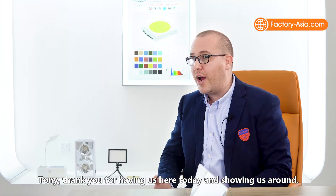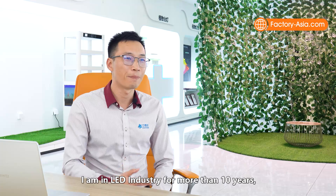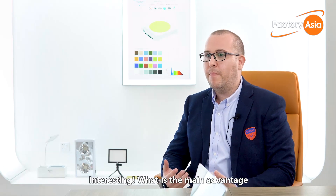Tony, thank you for having us here today and showing us around. So Tony, how many years have you been working here? I'm in the LED industry for more than 10 years and I came to Leadstar five years ago. And what are the main advantages that you offer your customers?